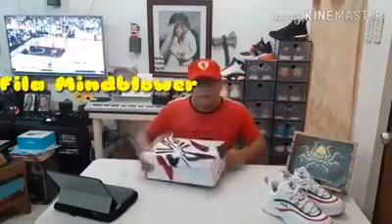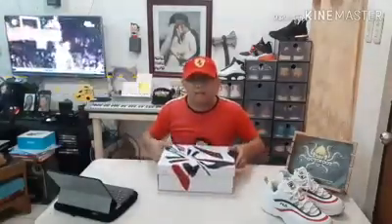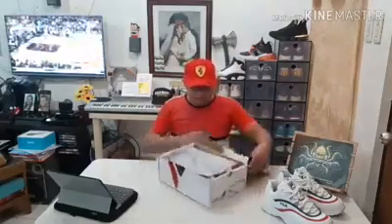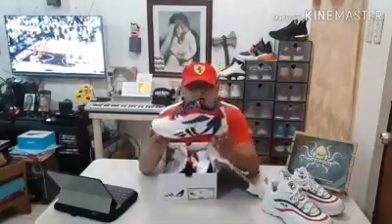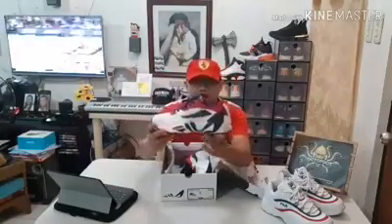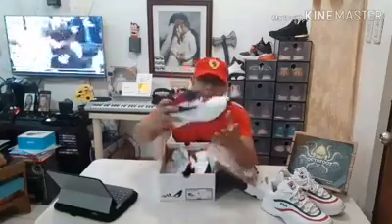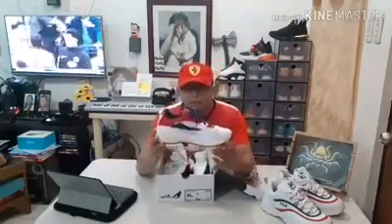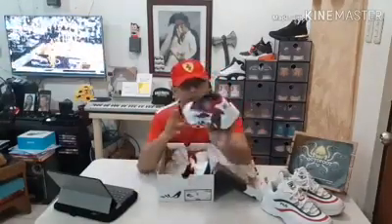This is the Fila Mind Blower. As you can see, even just the box looks unique and different from what we usually see. Let's try to open it and check this out. The Fila text printed on the inside is super loud. There's also a design here — it's the same design you can see on the Disruptor. There are different colorways on this, and I might post them soon on our OctoFoot page. But this one is an amazing color.